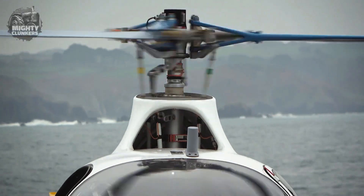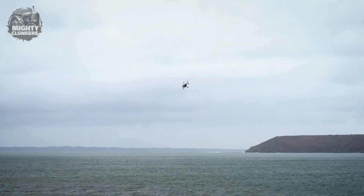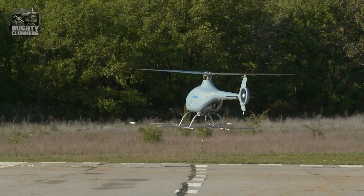It is not yet known when the VSR 700 will enter service, as it is still in the development stage. However, it is designed to be a flexible and capable platform that can assist with a variety of marine mission types.